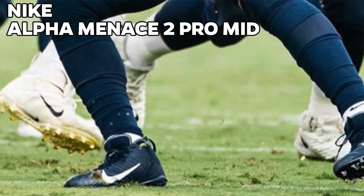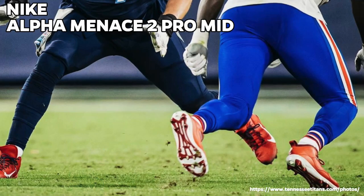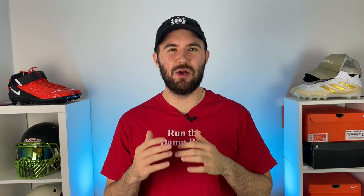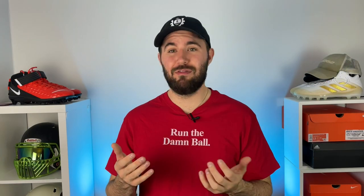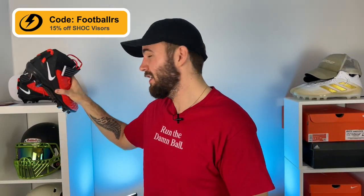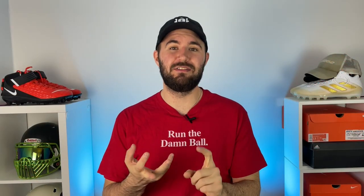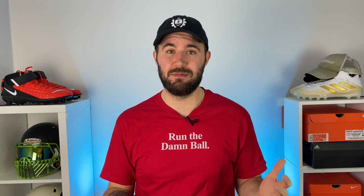He wears the Nike Alpha Menace Pro 2 Mids. These cleats came out two years ago, the same time as his Super Bad 5.0s, and clearly he didn't like the Menace Pro 3s that came out this year, so he's stuck with the twos for back-to-back years. These cleats aren't as popular at O-line because they don't have a ton of ankle support - you can see how much his ankles move around in them. However they're super light, really breathable, and have a great traction plate on the bottom. I'm assuming that if he's wearing a non-supportive cleat with no visible taping, he has some kind of spatting or tape job underneath his sleeve to give his ankles support while maintaining mobility.